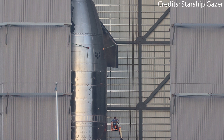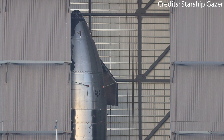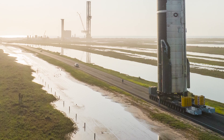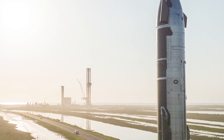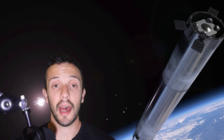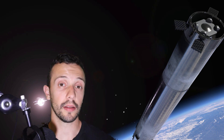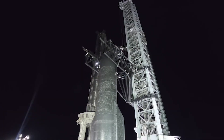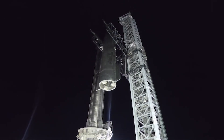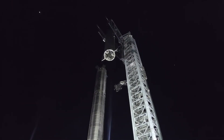Ship 24 keeps receiving some love and also some engines inside of the high bay, but other than that, we don't really know when it could roll out to the launch site again to conduct its own rounds of testing. I'm assuming both Booster 7 and Ship 24 will remain on the launch site throughout the entire testing campaign, so that SpaceX can perform a wet dress rehearsal as soon as both halves of the vehicle have finalized their respective tests.